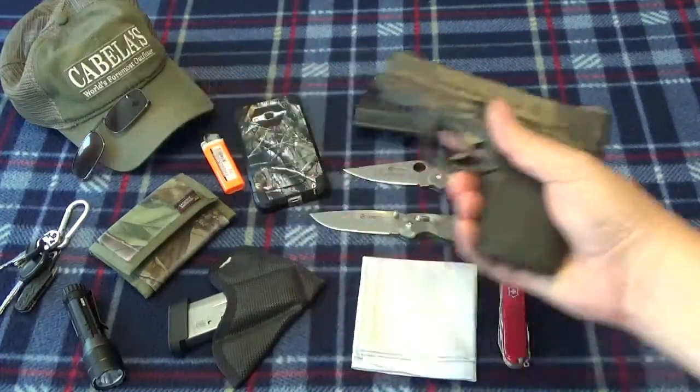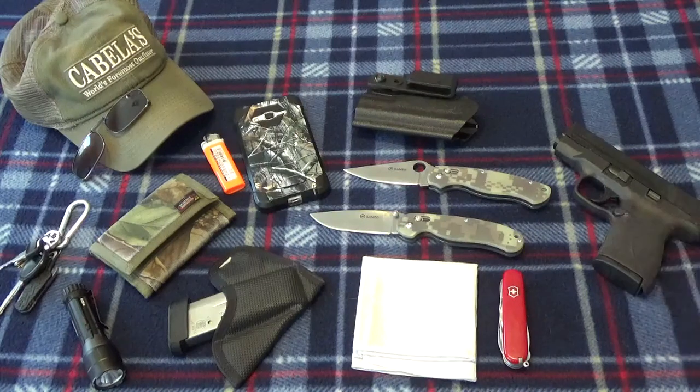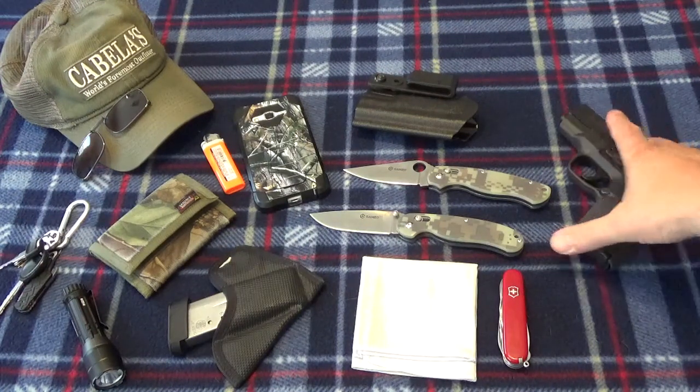That's gonna do it for my EDC update — just thought I'd throw a new video out there and let you see what I'm carrying nowadays. I know it looks like a lot of gear, but if you wear cargo shorts you can spread it all out in your pockets pretty easily. I could probably carry more — probably need some kind of trauma kit with QuikClot, a pressure bandage, and a tourniquet. Some paracord somewhere wouldn't be a bad idea either; I may try to incorporate that later.